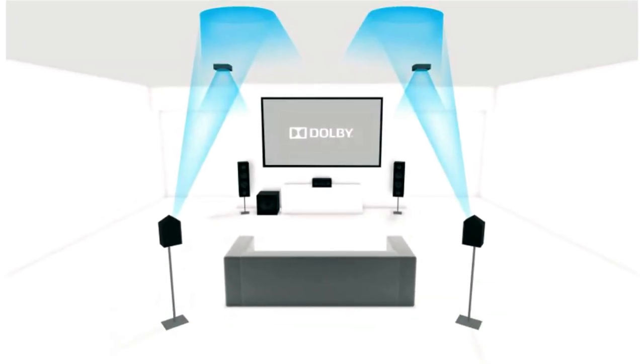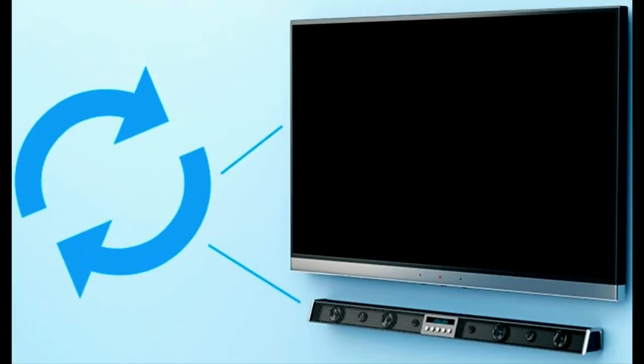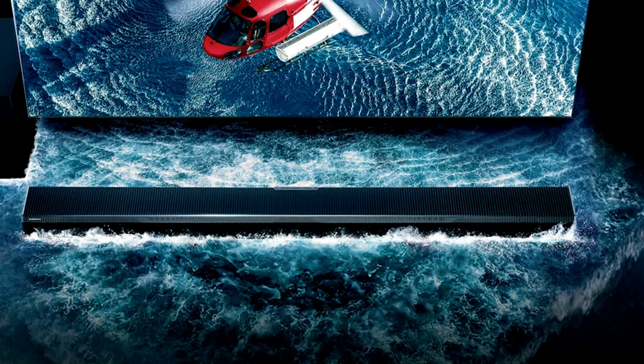Dolby Atmos is the widely adopted immersive 3D surround format utilized by leading streaming video services like Netflix. LG, Samsung, Sony, and Roku offer soundbars specifically designed to complement their respective TVs, featuring audio sync systems to share the audio load. Samsung goes a step further by enabling wireless Dolby Atmos streaming from compatible Samsung TVs to the soundbar.